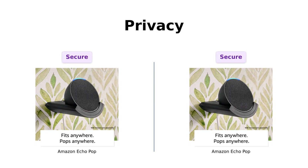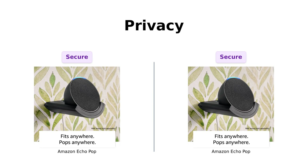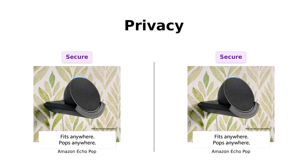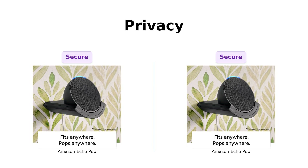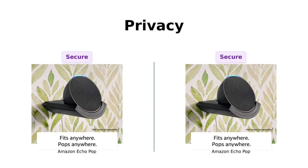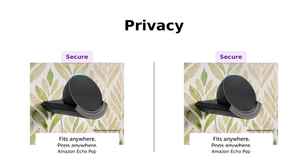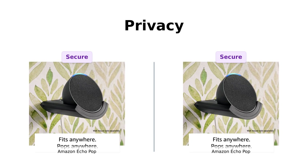Now, let's get serious for a moment and talk about privacy. Both Echo Pops are designed to protect your privacy with multiple layers of controls. Reviewers have noted that you can even hit the mic off button, giving you peace of mind when belting out your favorite songs at 2 a.m. They've got your back and your secrets — at least until Alexa starts getting suspicious.